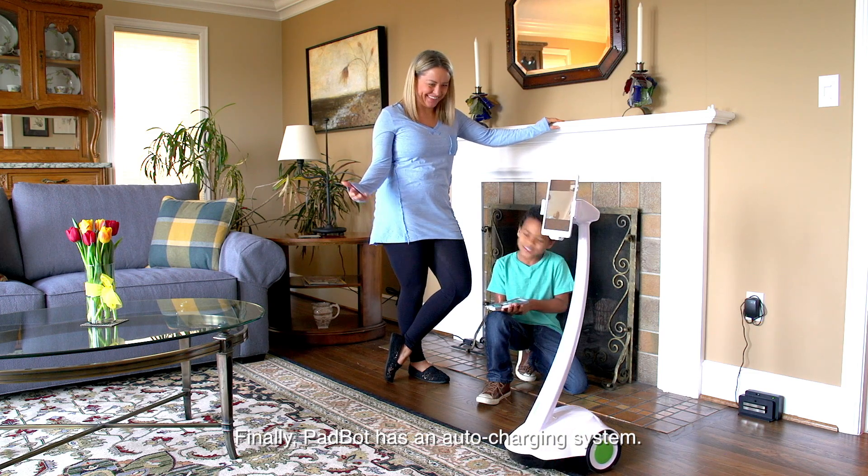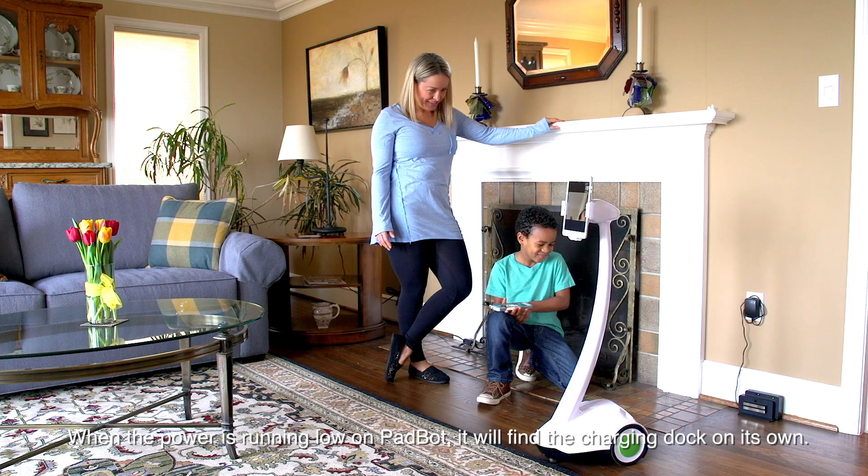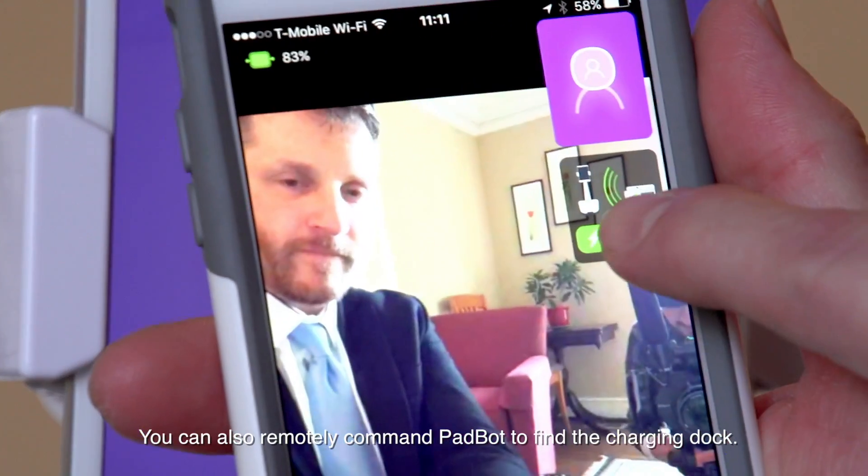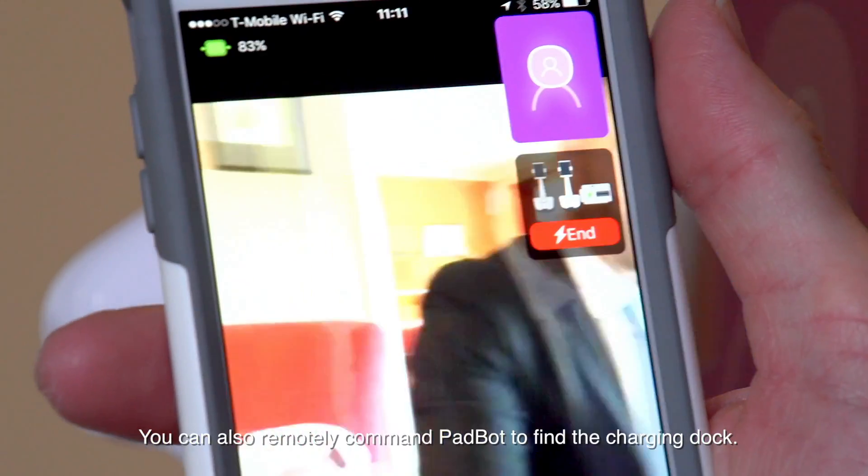PadBot has an auto-charging system. When the power is running low on PadBot, it will find the charging dock on its own. You can also remotely command PadBot to find the charging dock.